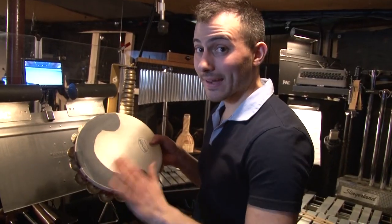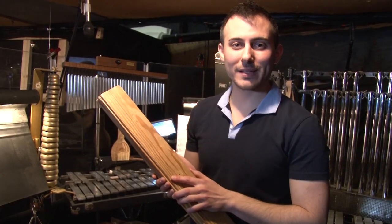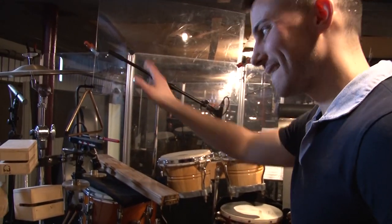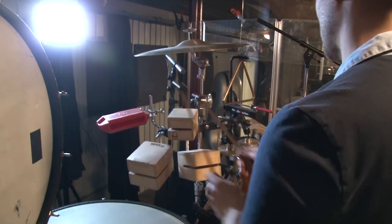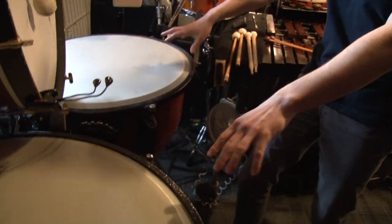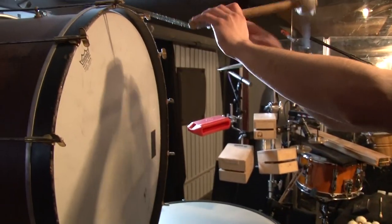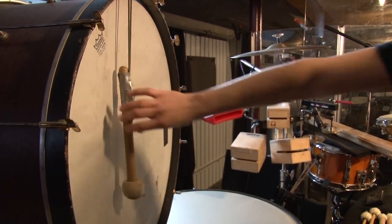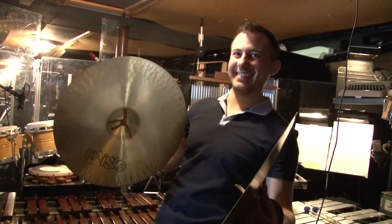Xylophone. Tambourine. Bongos. This might be my favorite — when Leo Bloom gets slapped around during 'Guten Tag Hop Clop.' Triangle. Wood blocks. Temple block. He's also got two timpani and he plays many, many different notes on them — I'm not going to touch them because I don't want to get in trouble. And bass drum.